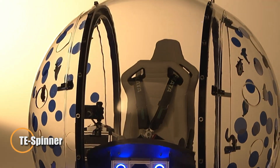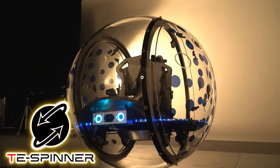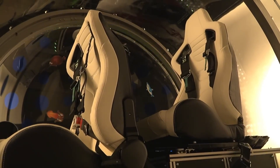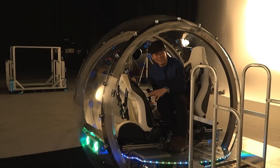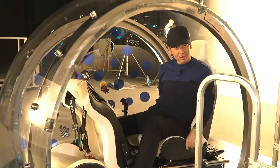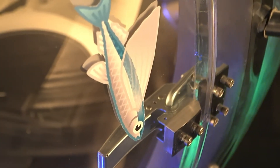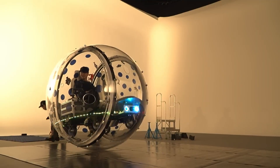Toyota is reimagining urban transport with the TE Spinner, a visionary concept that blends sci-fi aesthetics with real-world innovation. This transparent, two-seat spherical vehicle doesn't just drive — it rotates, using an internal mechanism where a mobile base glides along internal rails to propel the orb forward. The result is a fully mobile, 360-degree rotating sphere that delivers both movement and spectacle. Guided by a simple joystick interface, the TE Spinner offers precise directional control with a zero-turn radius, making it ideal for tight city spaces. Originally developed as a palm-sized prototype, it has since evolved into a functional, full-scale 2-meter model capable of carrying passengers.